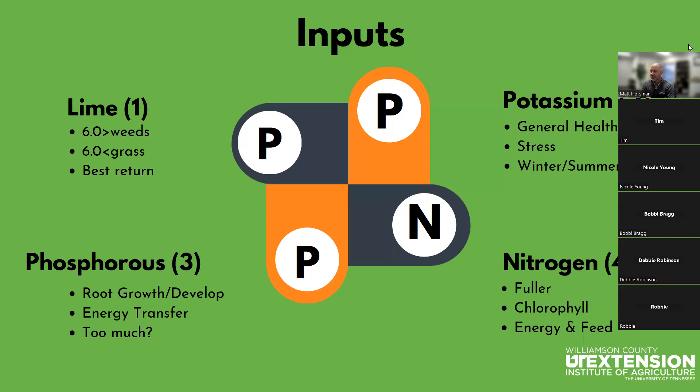The fourth one is nitrogen. Nitrogen is kind of that luxury item — it is really necessary for getting much fuller and thicker growth, a lot more tonnage to your pastures. It plays a big role in chlorophyll, and you'll notice plants and grass that have had nitrogen applied are a much darker, lusher green. That's where you get a lot of the energy density that comes from the plant. Nitrogen is a great source, but you have to have all the other three — lime, potassium, and phosphorus — correct before you want to put nitrogen in. Make sure your situation calls for it, that you have enough grass to justify it. It's a very important nutrient for overall plant health, but it is the fourth one I would add after getting the other three correct.